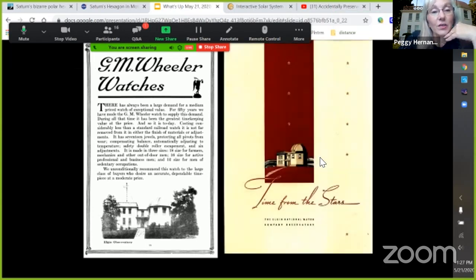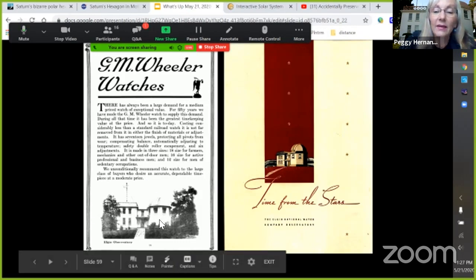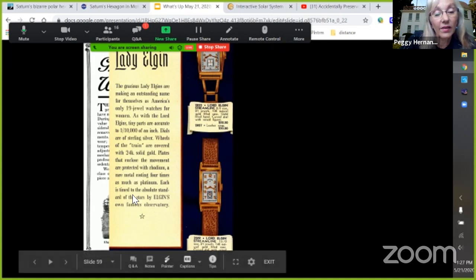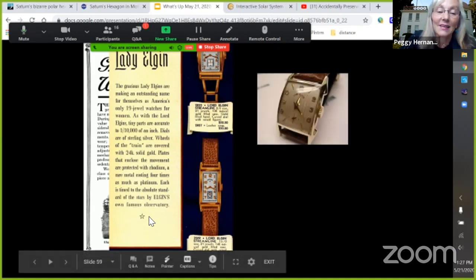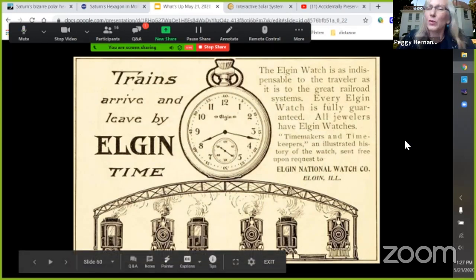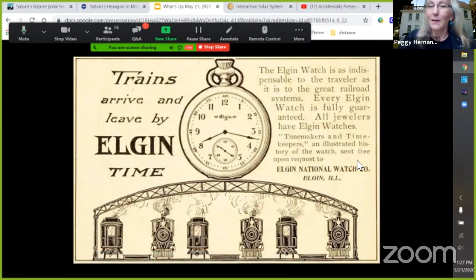Elgin watches, GM Wheeler watches — watches had names. Notice they used the observatory in the ad. 'Time from the stars' was often in their ads. The Lady Elgin and Lord Elgin were the top-of-the-line fancy ones, and they mentioned the observatory in this ad. Elgin watches were famous — did Elgin make watches famous, or did the watches make Elgin famous, or did the observatory make the Elgin watches famous?